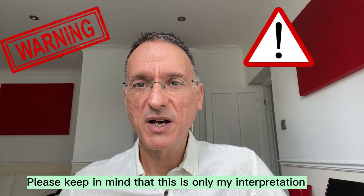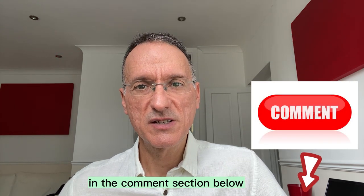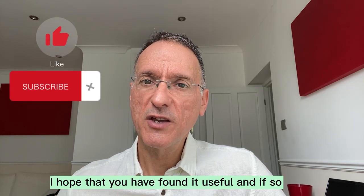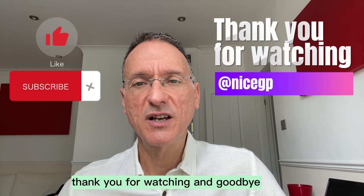Please keep in mind that this is only my interpretation of the patient's case and there may be alternative treatment options. Please let me know your views in the comment section below. We have come to the end of this video — I hope that you have found it useful, and if so, please hit the like and subscribe buttons. Thank you for watching and goodbye.